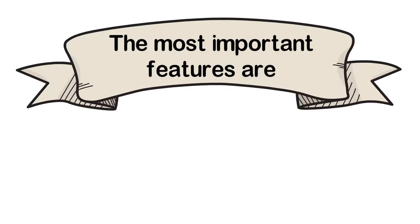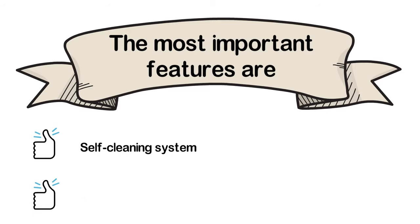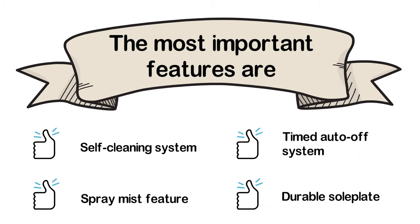The most important features of the Sunbeam Classic 1200W are: a self-cleaning system, spray mist feature, timed auto-off system, and a durable soleplate.